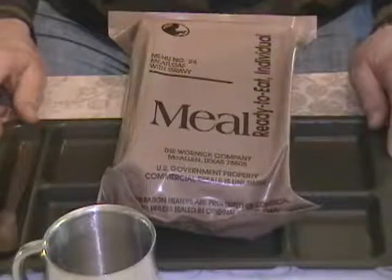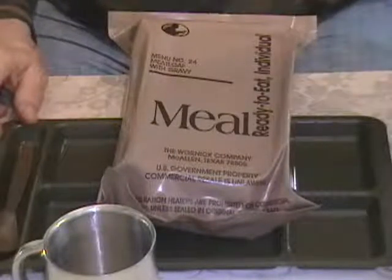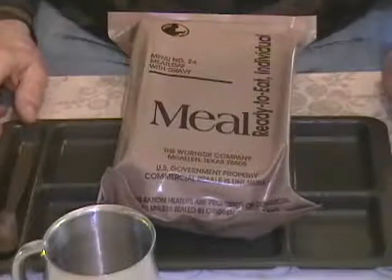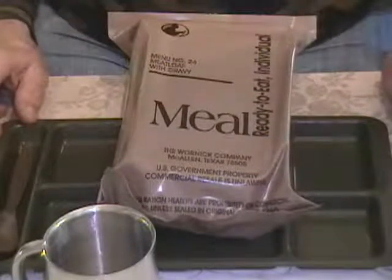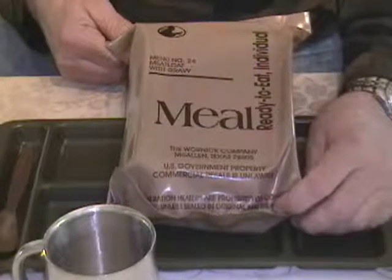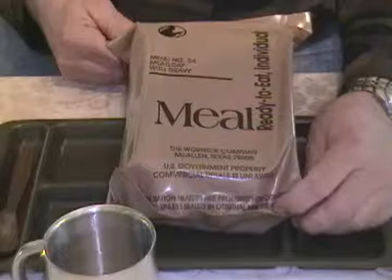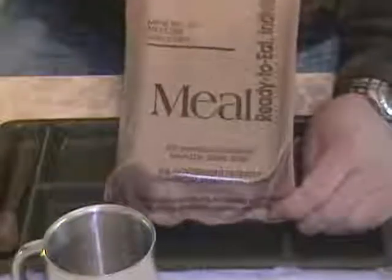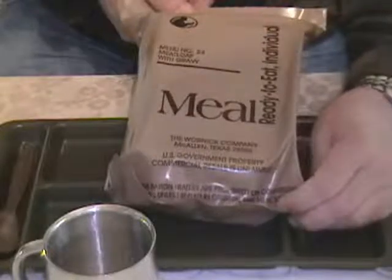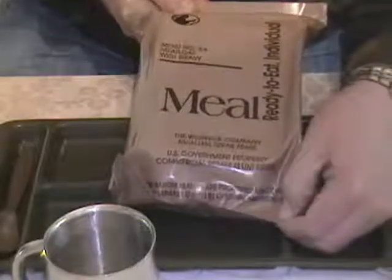Good Friday afternoon to you fellow YouTubers. This is Apple Stub Bushcraft stuff and things with another MRE review. Today we're reviewing the Warnock Company's 2004 menu number 24, meatloaf with gravy, again packed by the Warnock Company, McAllen, Texas.